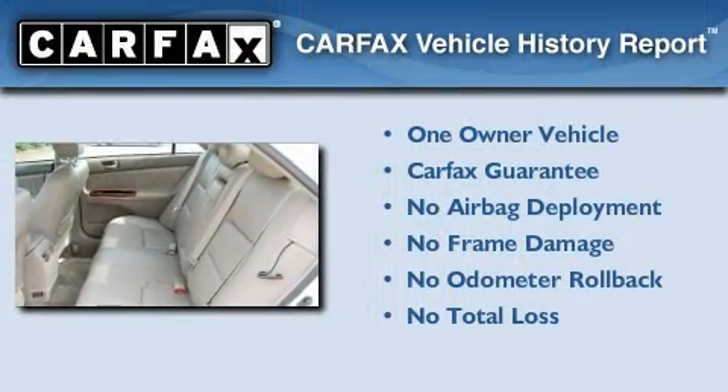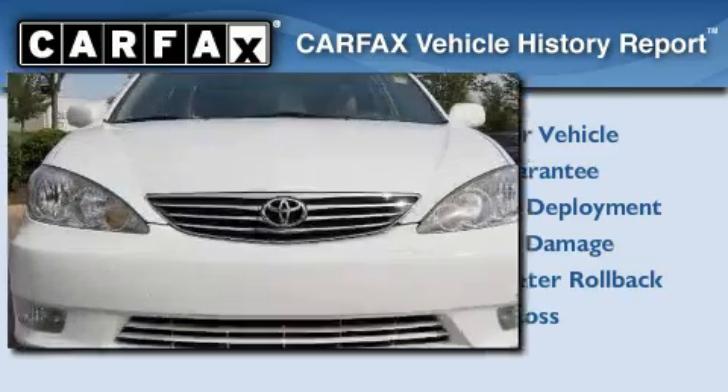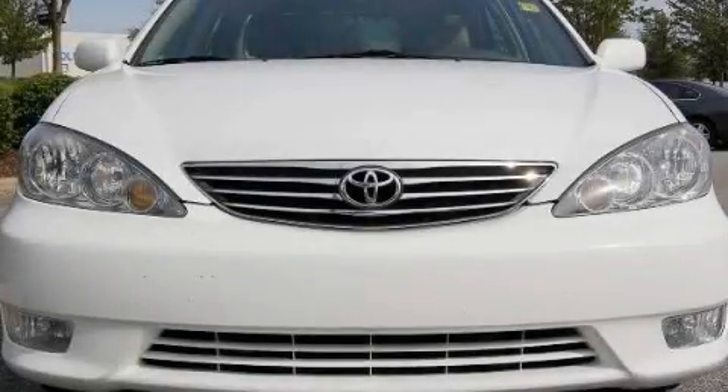This car has had only one owner and it qualifies for the Carfax buy-back guarantee. Contact us today to schedule your opportunity to see this automobile in person.